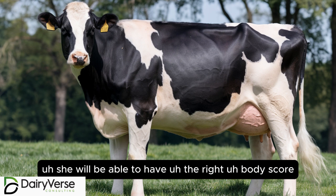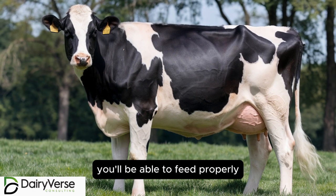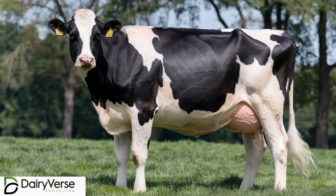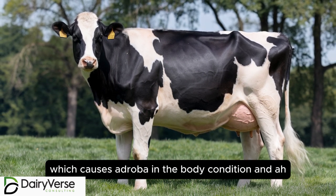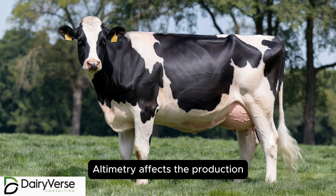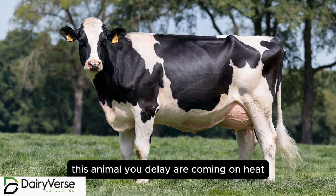She will have the right body condition score and will be able to feed properly. One of the setbacks is that these animals can develop inappetence, which causes a drawback in body condition and ultimately affects reproduction, causing the animal to delay coming on heat.